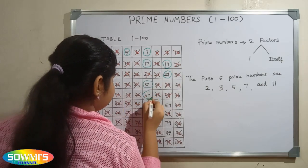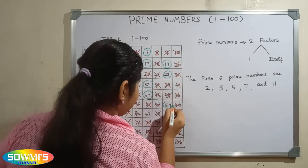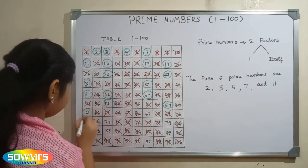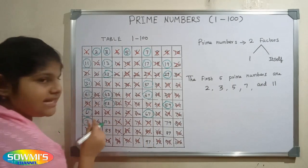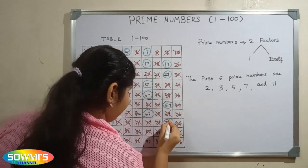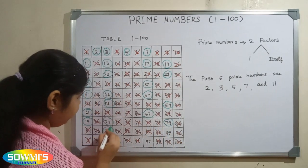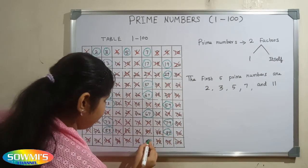47, 53, 59, 61, 67, 71, 73, 79, 83, 89 and 97.